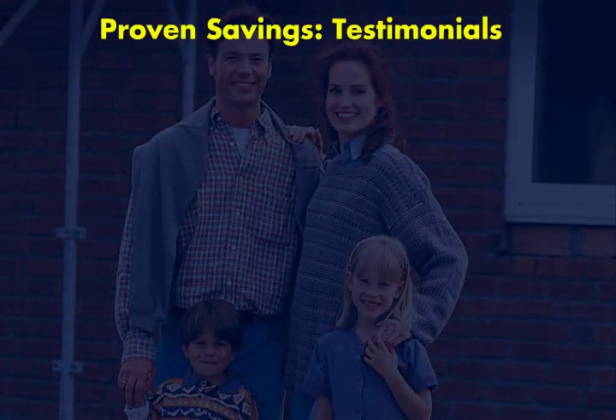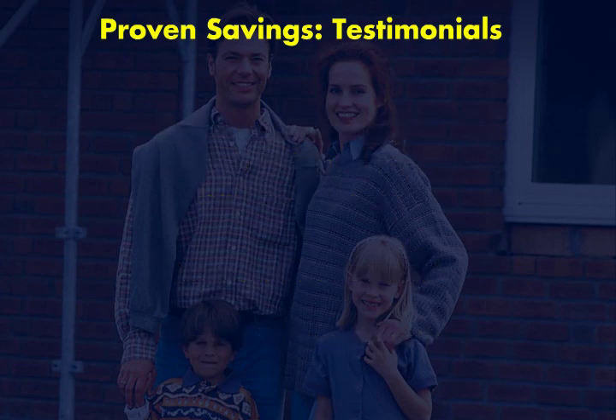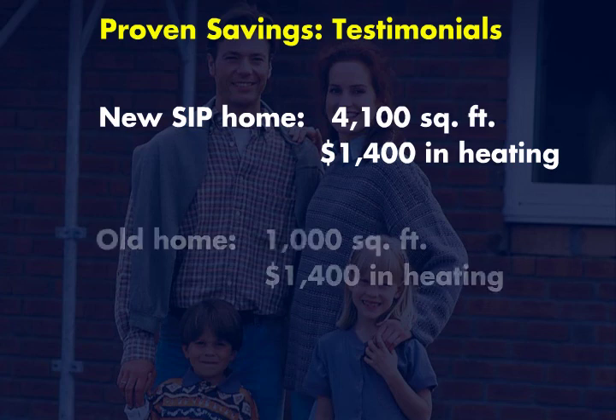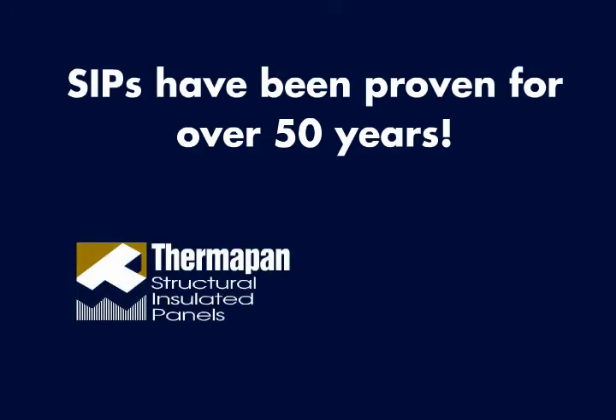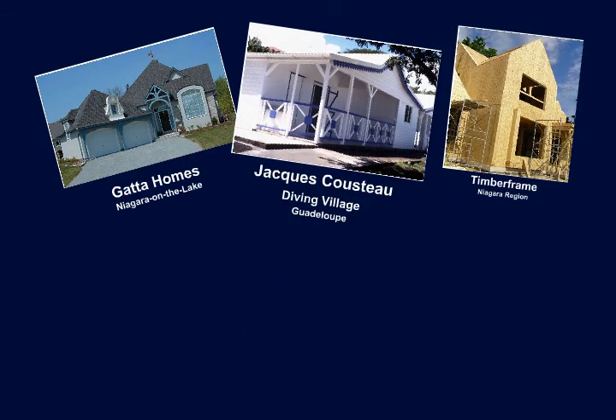Testimonials from satisfied Thermapan customers substantiate these savings. One family from Port Hope, Ontario, reports that the energy costs of their new SIP home are merely half what they were used to paying with their old home — and their new home is twice as big. A home builder in Mississauga, Ontario, reports $1,400 in heating costs on a new 4,100-square-foot home, the same amount incurred by the stud-built 1,000-square-foot home it replaced. SIPs have been in use for over 50 years, and Thermapan has a perfect track record manufacturing panels for over 25 years, proven in residential and commercial construction alike for walls, roofs, floors, and even foundations.